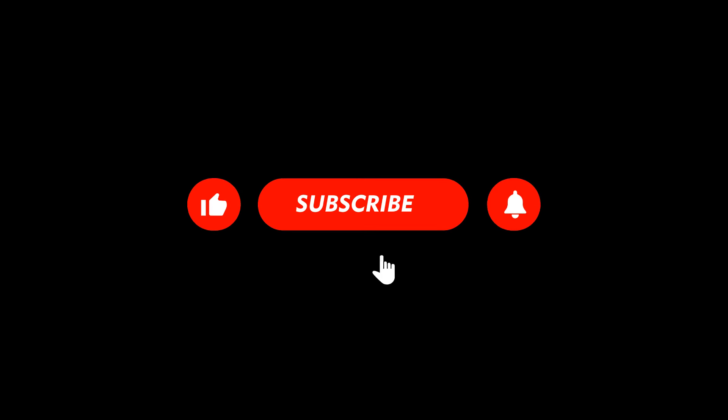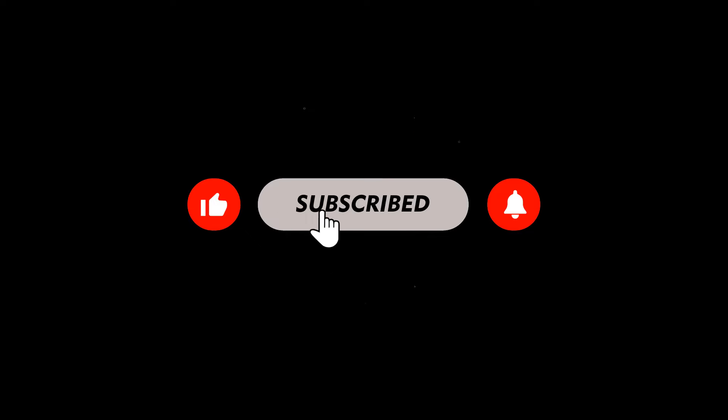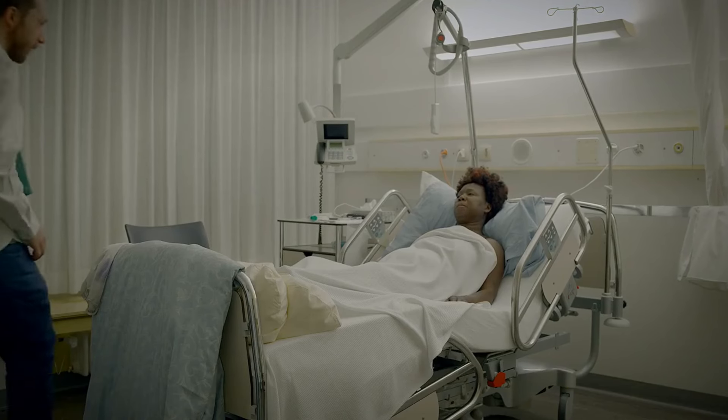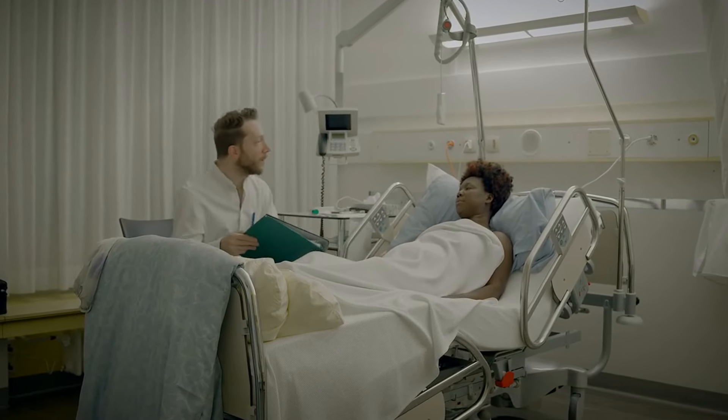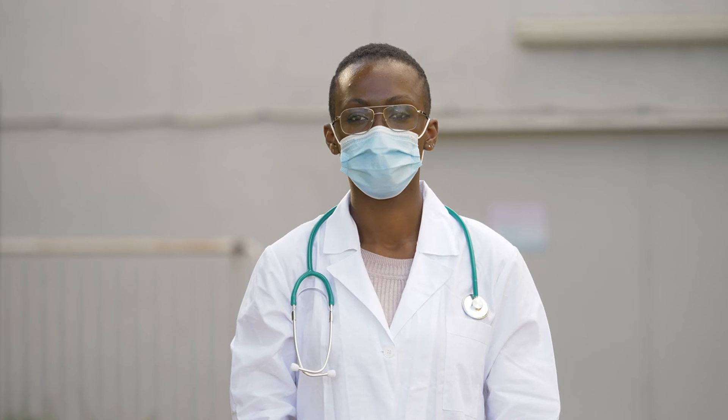If you found this video insightful, please give it a thumbs up and subscribe to our channel for more in-depth nutrition tips and healthy living advice. Your journey to better health starts with informed choices, and we're here to guide you every step of the way. Thank you for watching, and stay healthy.